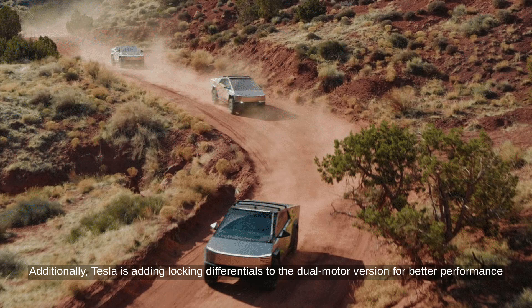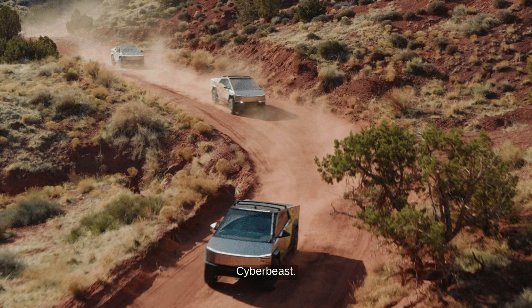Additionally, Tesla is adding locking differentials to the dual-motor version for better performance on uneven or slippery surfaces, and a front-locking differential for the trimotor variant, dubbed CyberBeast.